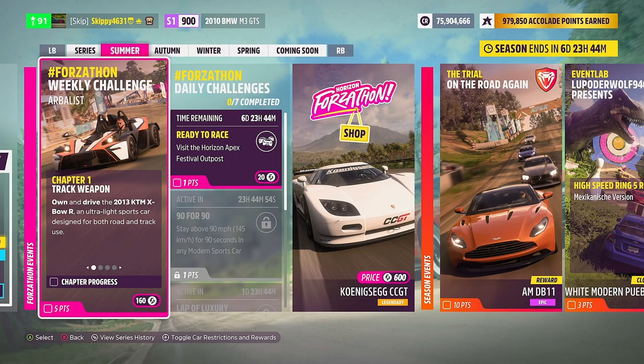As always with my Thursday weekly Forzathon videos, we will be coming back to the festival playlist at the end to check out all the rewards available in summer. But first we'll jump in and get the weekly Forzathon challenges completed, kicking things off with chapter one: Track Weapon.